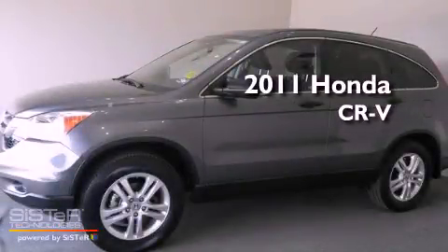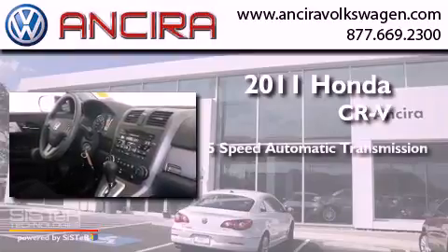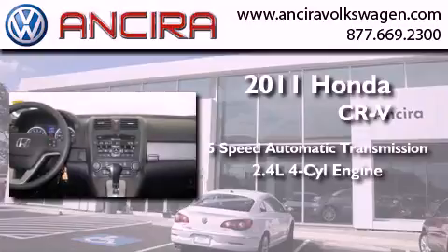This is a 2011 Honda CR-V. This crossover has a 5-speed automatic transmission and an inline 4-cylinder engine.